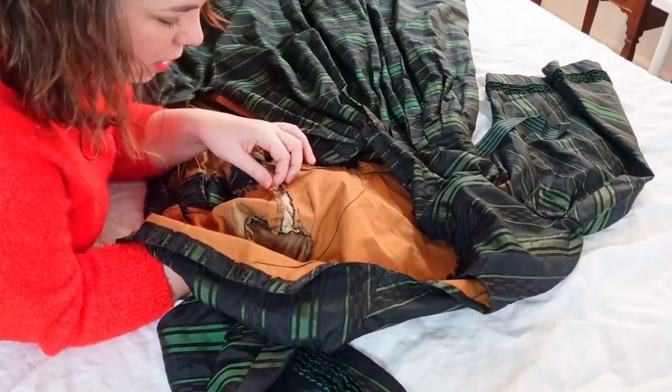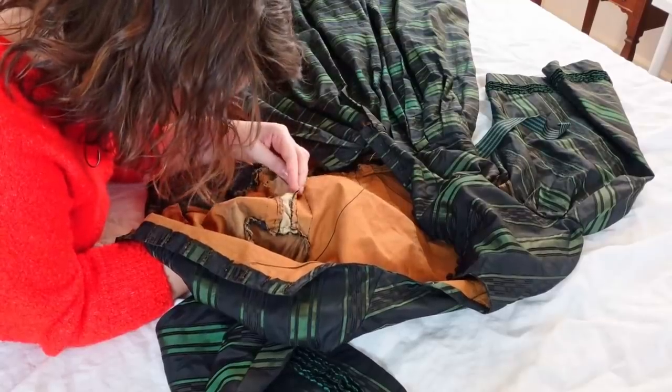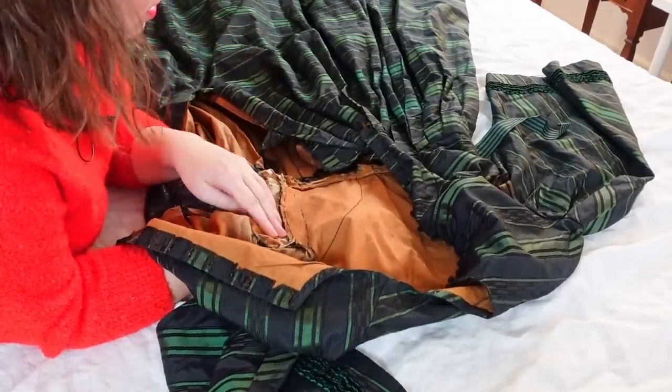It was hand back-stitched in — not machine sewn — actually hand back-stitched in kind of quickly. The pattern matching is really good, but the stitching on the inside is pretty rough. It was basted and then back-stitched, and they did not pick the basting out. They also had to reset the sleeves — they did a lot of work to readjust the fit. If you're dealing with size fluctuation, side seams are usually where it's at, though in the Edwardian era and late Victorian you do see some interesting things in the center front too.